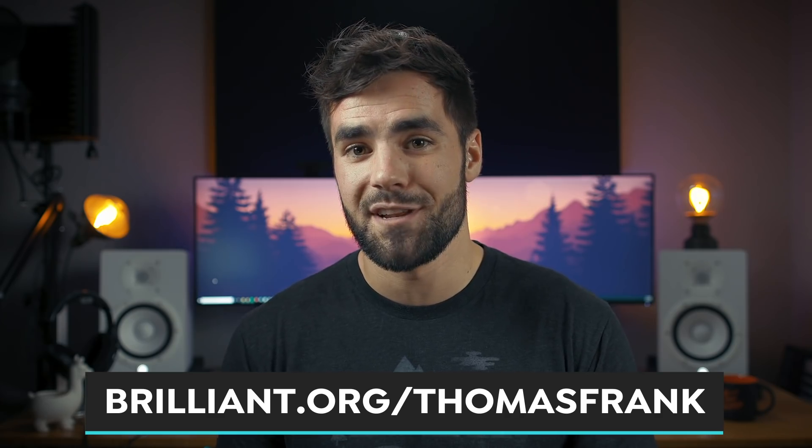Huge thanks as always to Brilliant for sponsoring this video. Thank you for watching. Hopefully you got a good recommendation in this video that you haven't checked out before, or maybe just some inspiration for tweaking the app that you already use. If you enjoyed the video, definitely leave a like to support the channel, and I will see you in the next video. You can subscribe right there to make sure you don't miss out on new videos. That new video is going to be about my Notion setup, so definitely check that out if you're interested. Otherwise, you can get a free copy of my book on how to earn better grades — it's a digital copy, and you can click right there to get it delivered to your email for free.